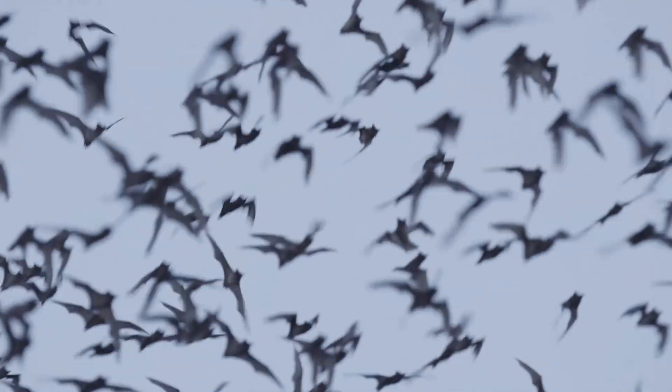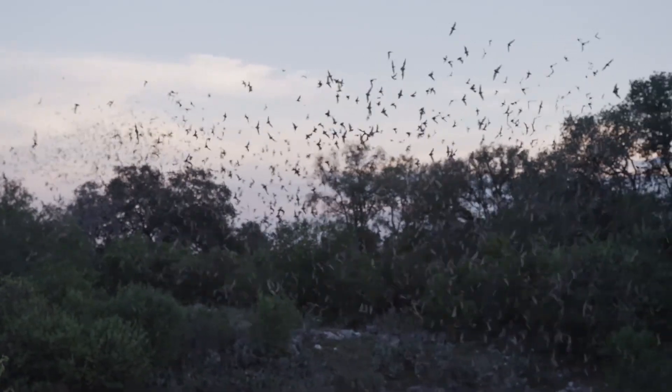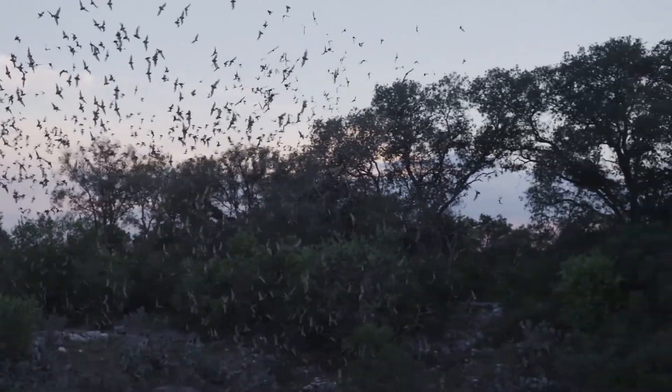You could find bats everywhere. They could live in little cracks and crevices of rocks that aren't in caves — they could live almost anywhere. Kids might not know, but bats are everywhere around their house. They could be at your front door, hiding in your trees, in your bird feeders, or even in a little building on your house. They are there, but you just don't see them.